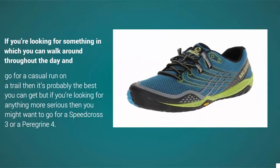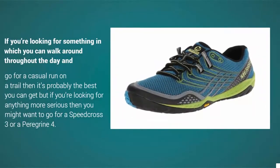There have been some great upgrades from the Trail Glove 1. If you're looking for something you can walk around in throughout the day and go for a casual run on a trail, it's probably the best you can get.